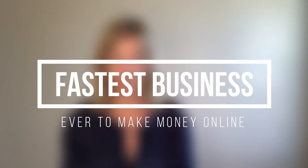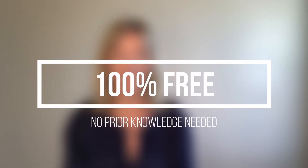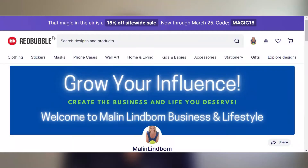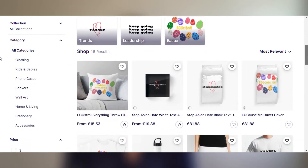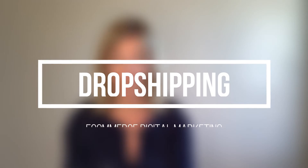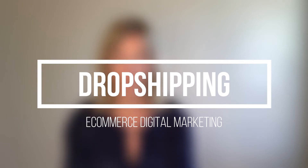In this video, I'm super excited to share with you the fastest online business ever to make money — 100% free and you don't need any prior knowledge. Sounds too good to be true? It's not. You can set up this business super easily even if you're a total beginner in the online world. You don't need any prior knowledge of dropshipping, e-commerce, or digital marketing. It's almost ridiculous.